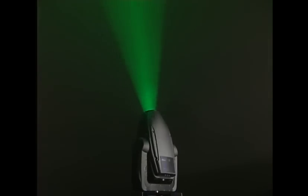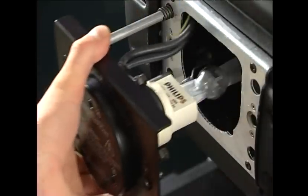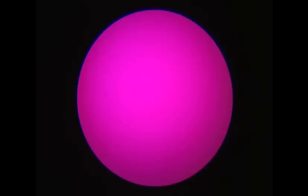The new ColorSpot 1200 offers unique technical solutions. The fixture uses a powerful Philips 1200 watt short arc discharge lamp light source. Replacement of the lamp is quick and easy, thanks to a smart technical design. A newly designed CMY color mixing system offers an unlimited variety of color choices.